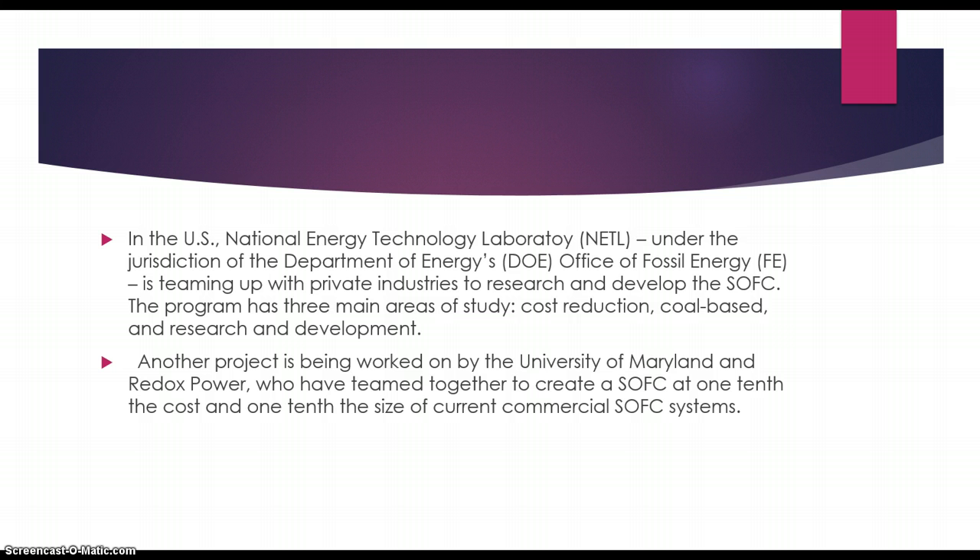Another project being worked on is by the University of Maryland and Redox Power, who have teamed together to create a solid oxide fuel cell at one-tenth the cost and one-tenth the size of commercial SOFC systems today.